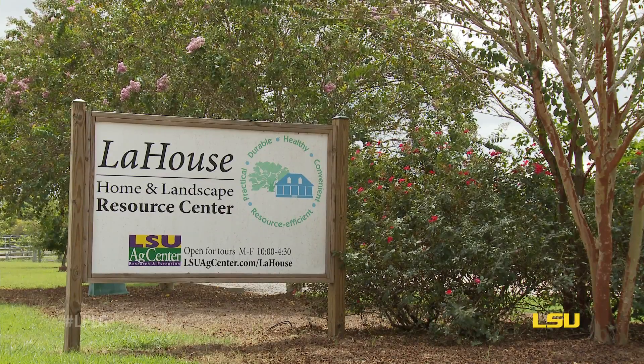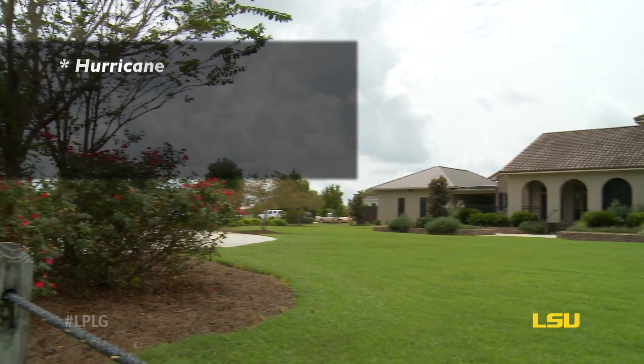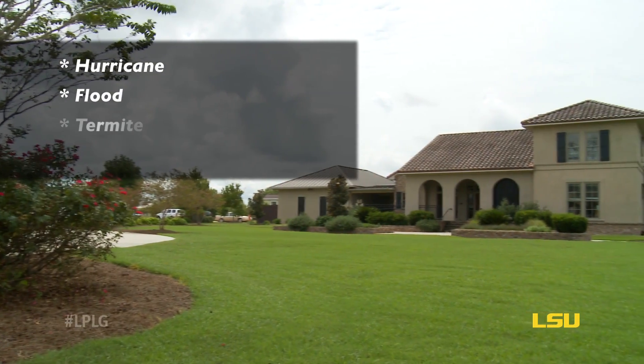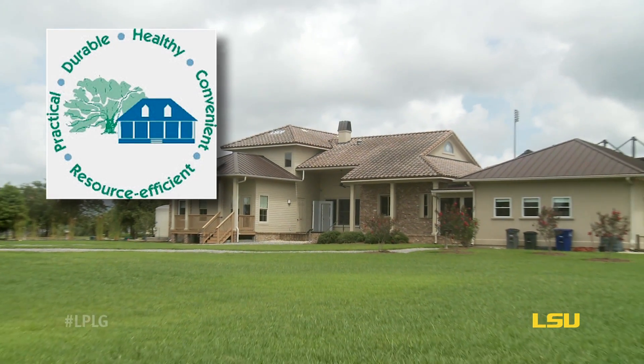Welcome to LaHouse Resource Center. It is a showcase of solutions for hurricane, flood, termite, even moisture and decay resistance — what we call resilient housing.